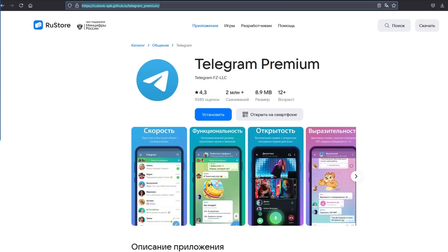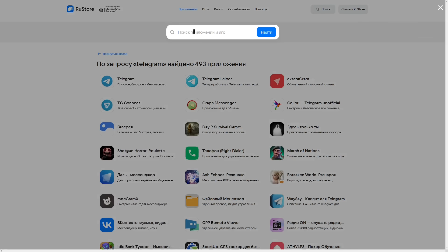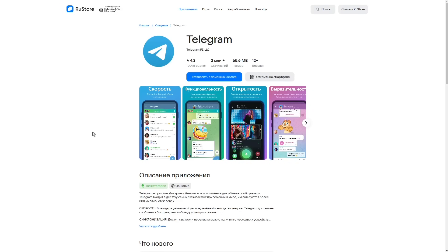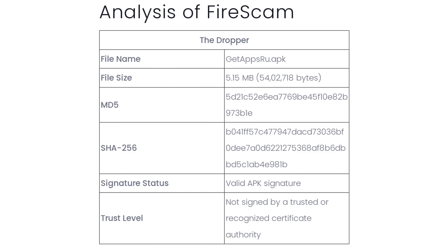This is a screenshot of the now defunct RU store apk.github.io website that the malware was being distributed through, and you can see that it looks exactly the same as the real Telegram listing in the real RU store. Now this fake app is not really the Firescam malware itself, but rather it's a dropper with the file name getappsru.apk that installs the Firescam malware after the fact.